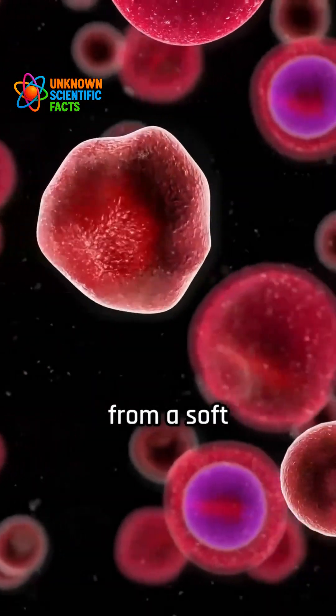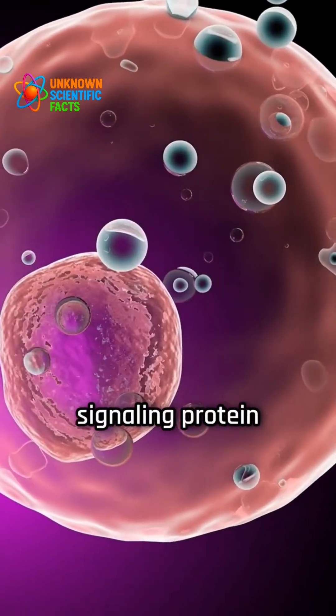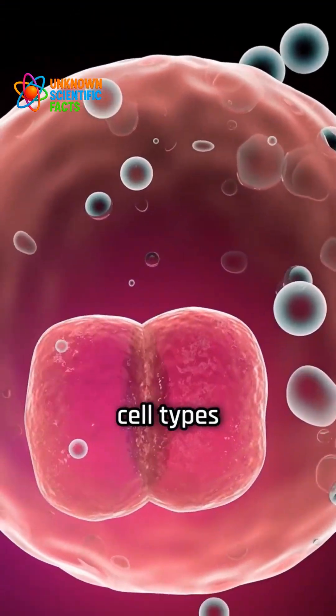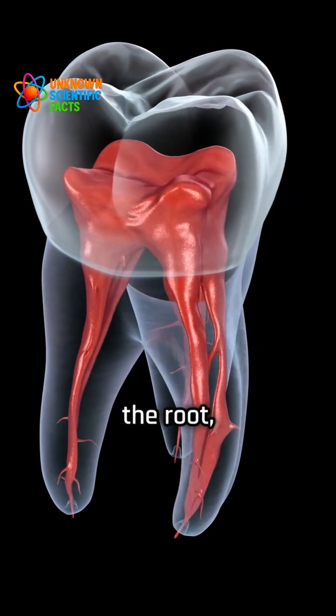The first stem cell group comes from a soft tissue area at the tip of growing tooth roots, known as the apical papilla. These cells produce a signaling protein called CXL12, which helps guide them into becoming various cell types involved in tooth and bone formation, like odontoblasts, which build dentin, and cementoblasts, which form the outer layer of the root, and even osteoblasts, which create bone.